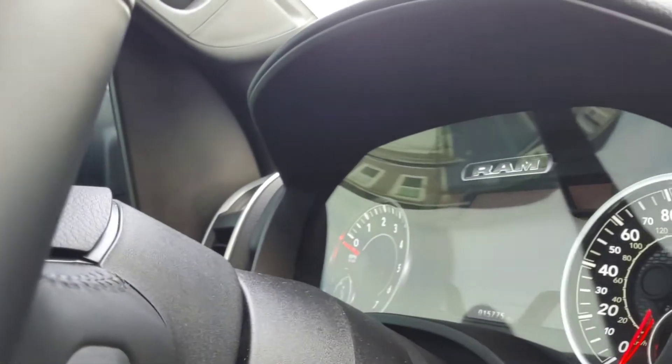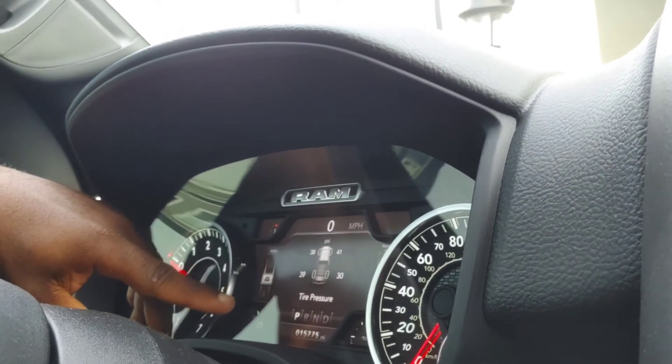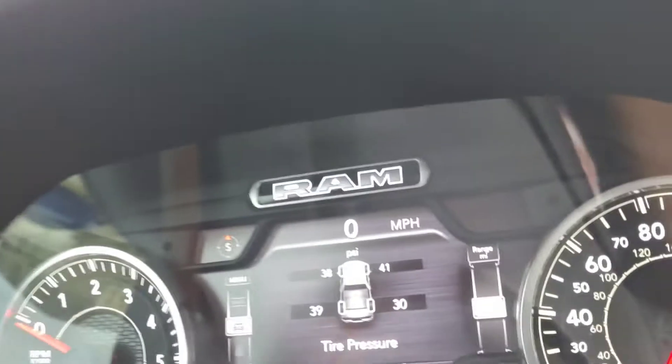Moving on, another thing I do like about this truck — and I'll show you guys because one of my tires is low — is the tire pressure monitoring system. You can go in here and see all the different tire pressure readings. I'm at 30 in this tire, so it's really low — I need at least 36. If you're by yourself filling up the tire, this truck will honk the horn and flash the lights to let you know when you've got the proper range of air in the tires.